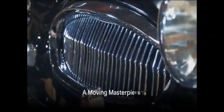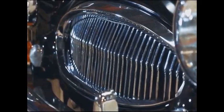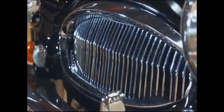Yet throughout its history, one thing has remained constant. A Rolls-Royce is not just a car — it's a symbol of opulence, a testament to human ingenuity, and a piece of art that moves. That's what makes Rolls-Royce not just a car manufacturer, but a creator of moving masterpieces.